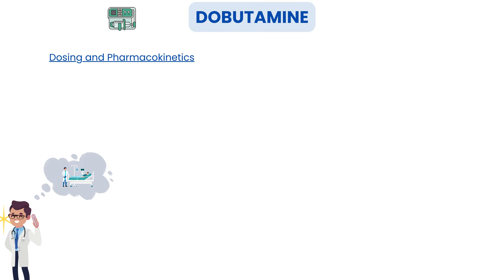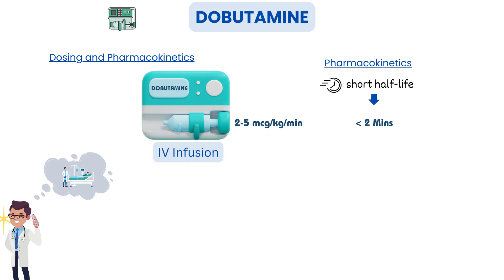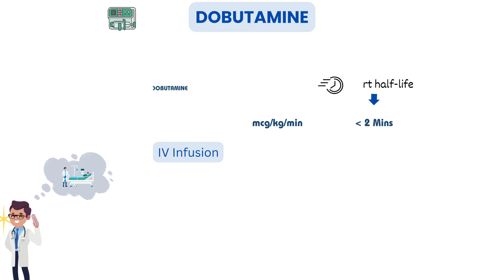Dobutamine is typically administered as an IV infusion. The dosage can vary, but a common starting dose is around 2–5 micrograms per kilogram per minute, which can be adjusted based on the patient's response. Pharmacokinetics-wise, dobutamine has a short half-life, usually less than 2 minutes. This means it acts fast but requires continuous infusion to maintain its effects.